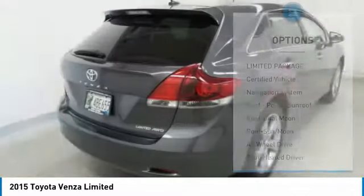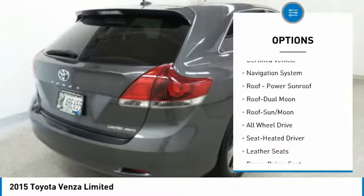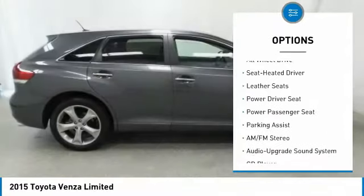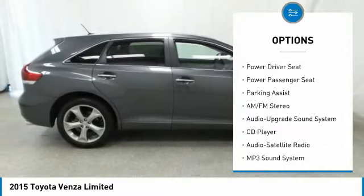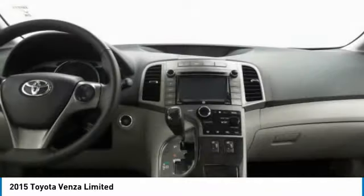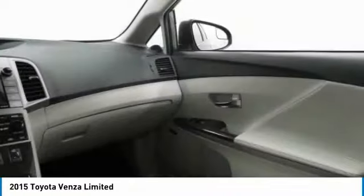Here are some of this vehicle's great options: power passenger seat, traction control, navigation system, all-wheel drive, anti-lock braking system, Bluetooth wireless data link for hands-free phone, air conditioning, moonroof, Homelink garage door opener, and power steering.